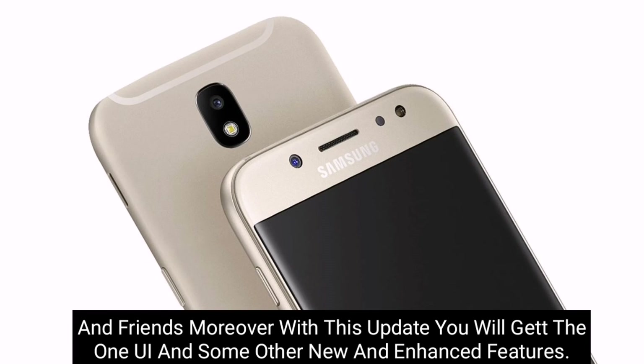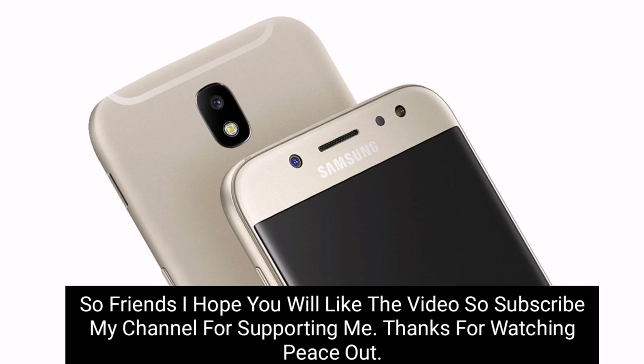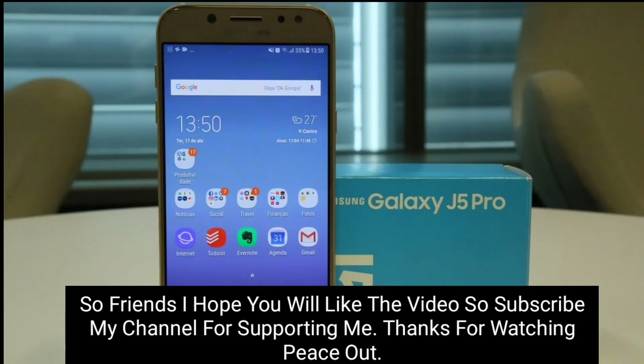I hope you liked the video. Subscribe to my channel for support. Thanks for watching — peace out.